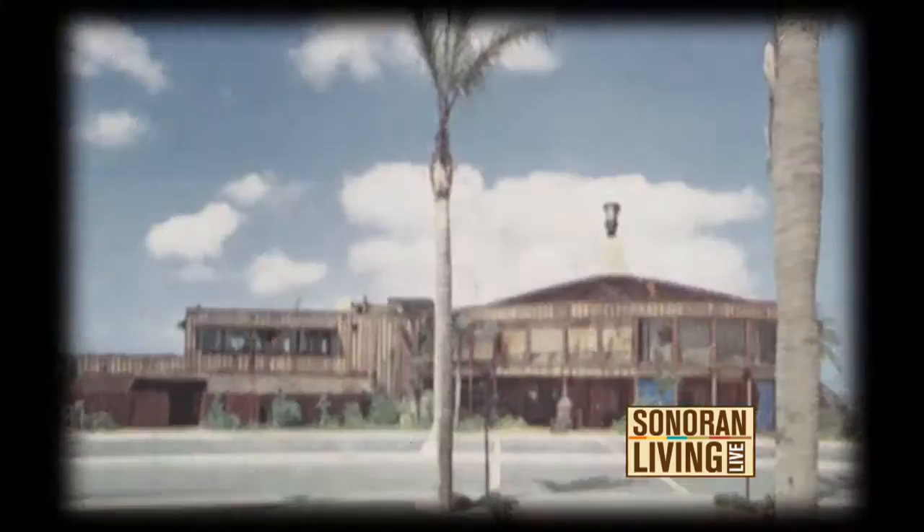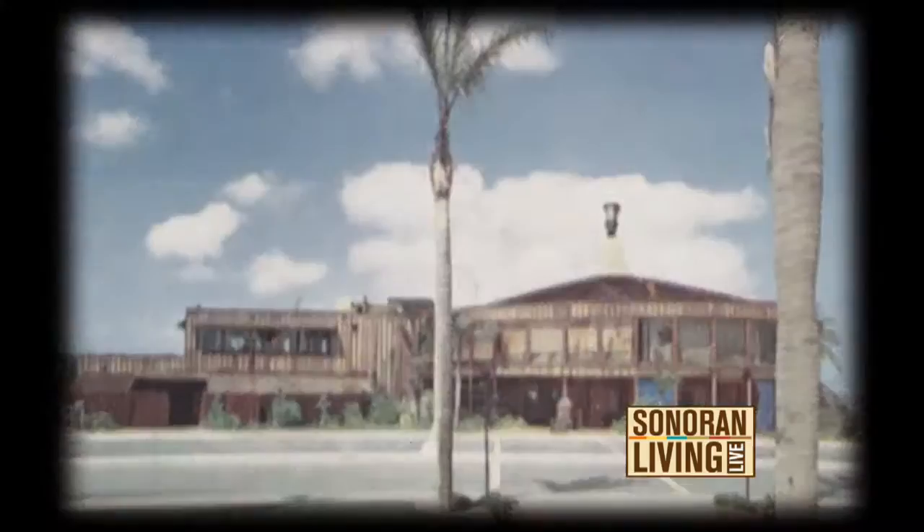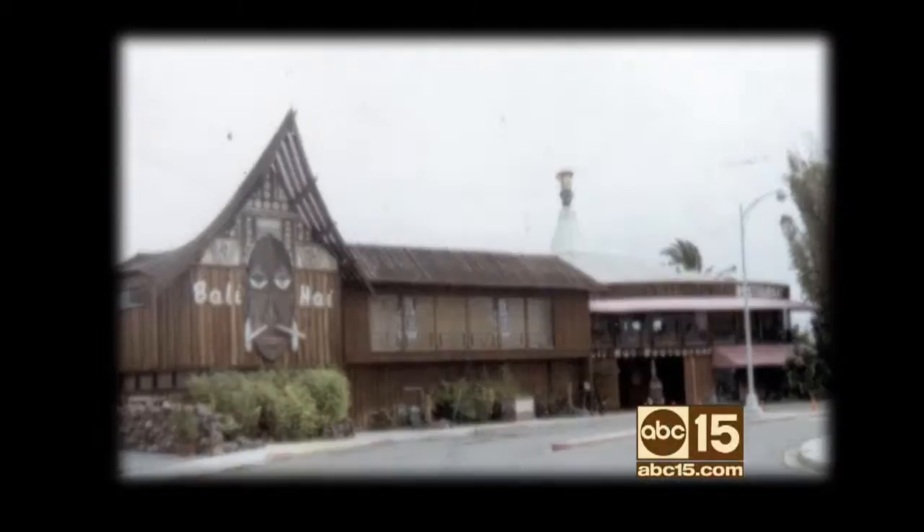Woven into the threads of San Diego is a South Pacific adventure of sorts. It was built in 1953 and opened as Christian's Hut — Christian from Mutiny on the Bounty, Fletcher Christian. After two years, the Tiki Torch was passed on — my father-in-law purchased it in 1955.